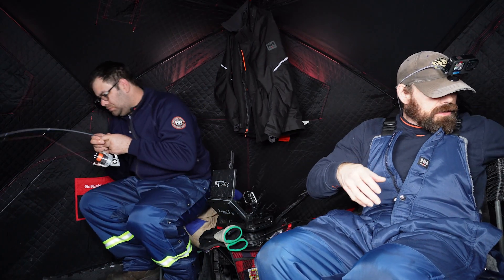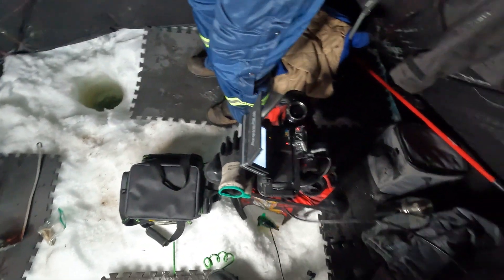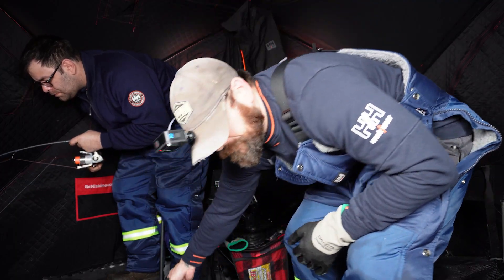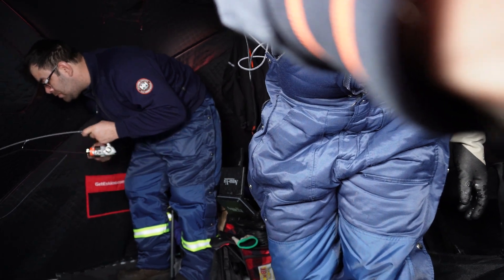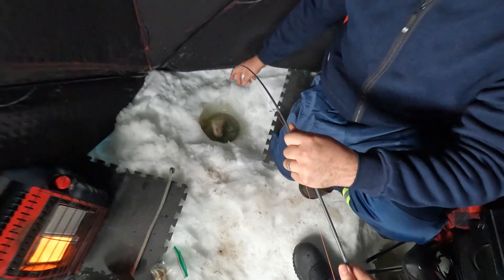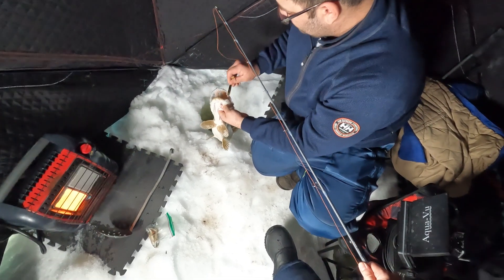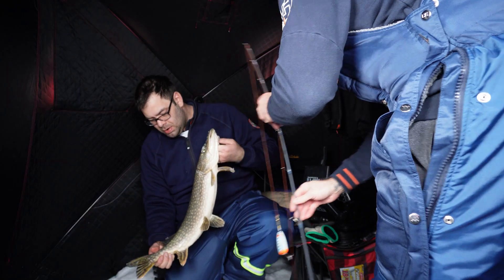You got him! Blake's got a fish on. A little bigger than your last one — a little guy.